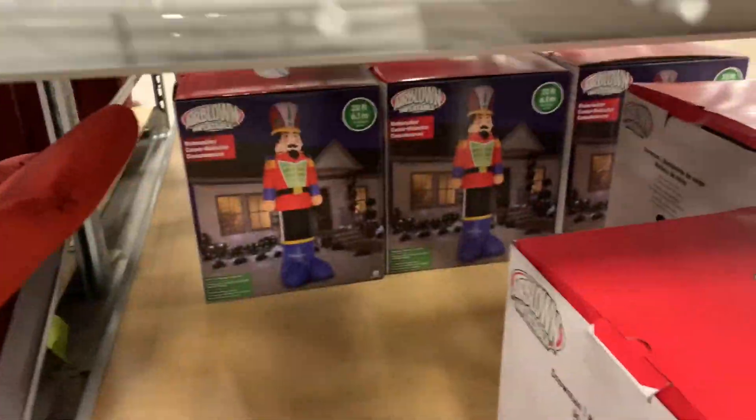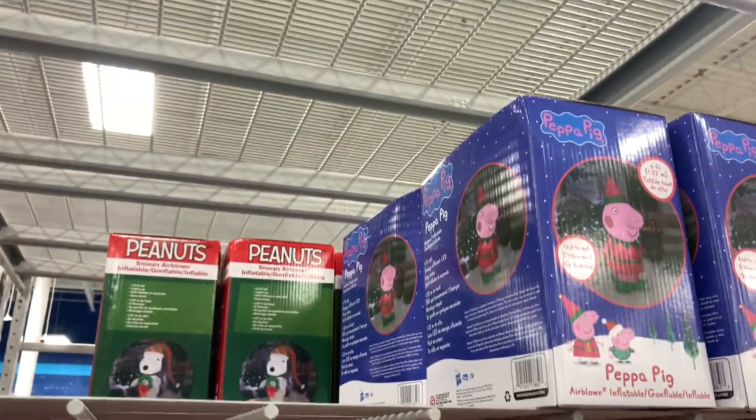I'm hoping to see some animated inflatables this year. Here's a look at the amount of 20-footers they have out so far. They do have a lot of the 20-foot Snowman and Nutcrackers out already, which is nice to see.